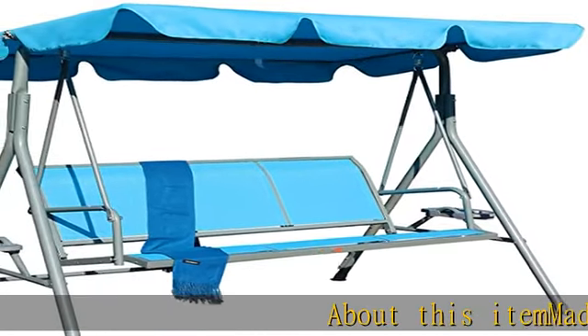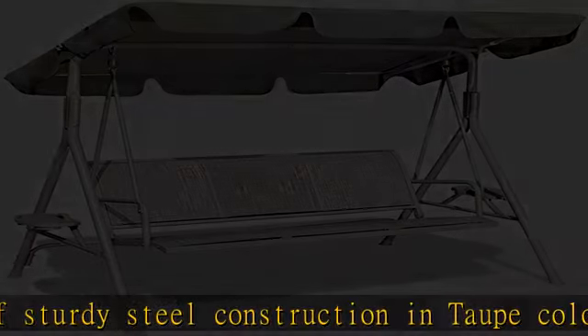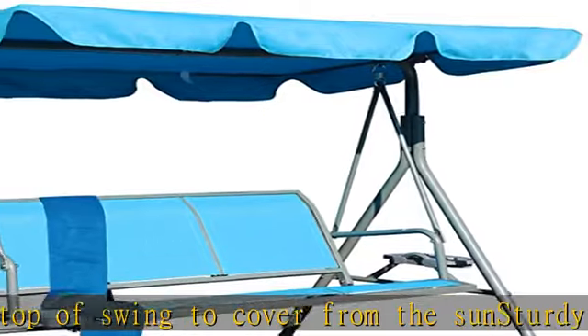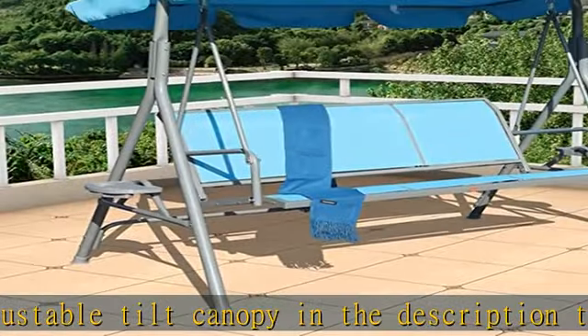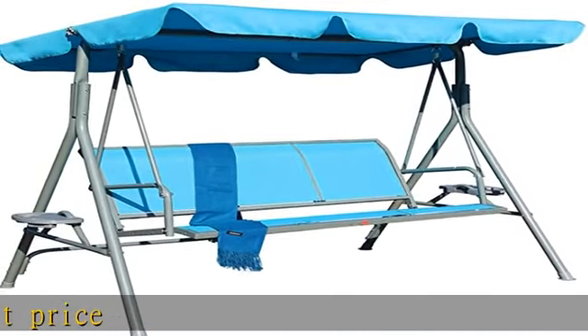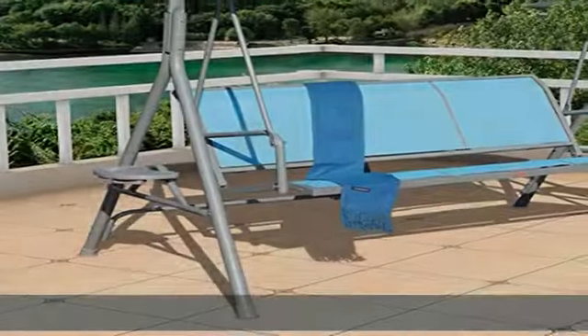About this item: made of sturdy steel construction in taupe color, 500 pounds capacity, cover on top of swing to cover from the sun, sturdy powder coated steel frame, adjustable tilt canopy. Check the description to get this product today at the best price.